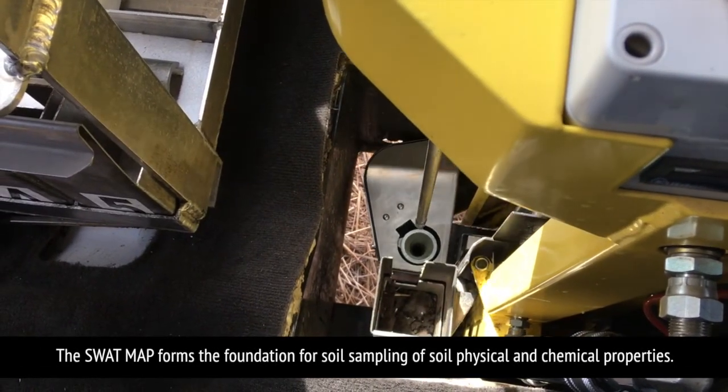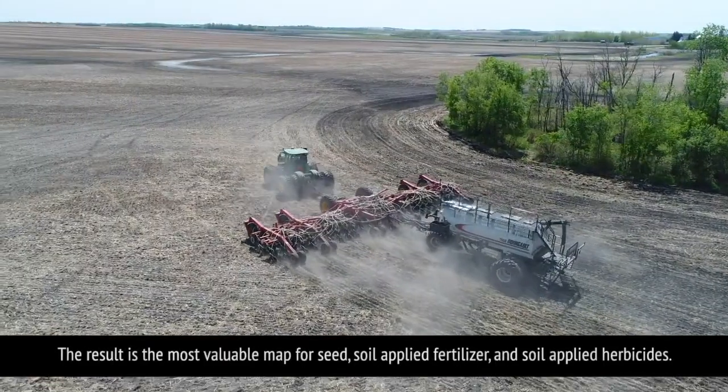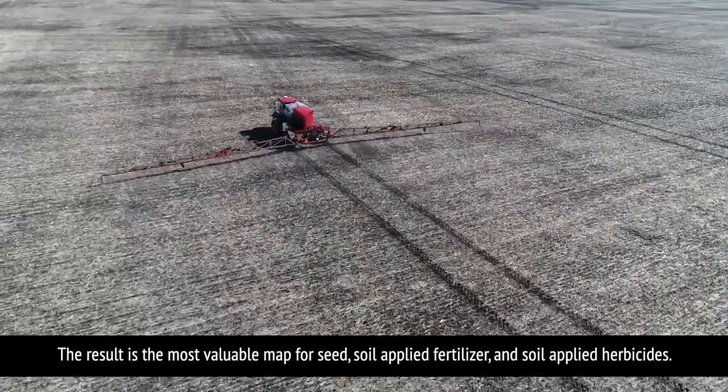The SWAT map forms the foundation for soil sampling of soil physical and chemical properties. The result is the most valuable map for seed, soil applied fertilizer, and soil applied herbicides.